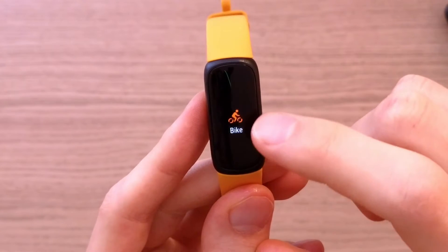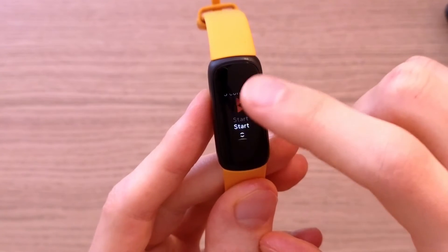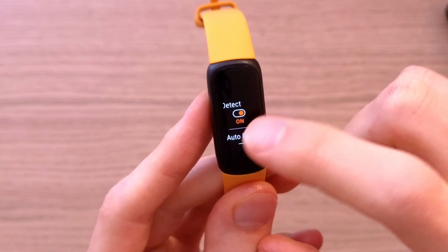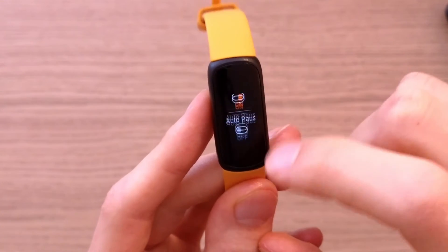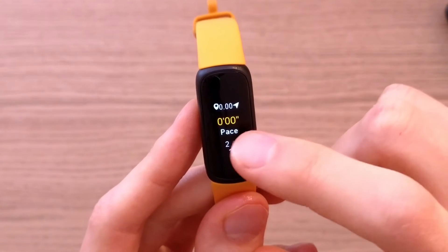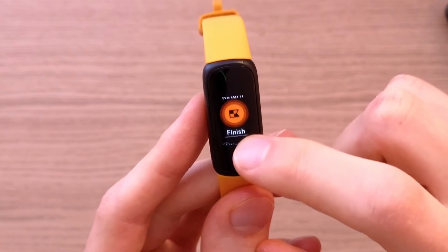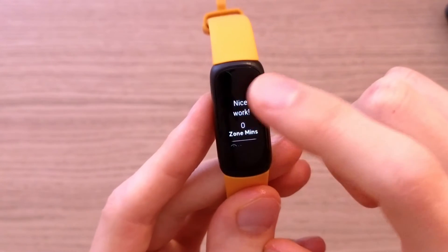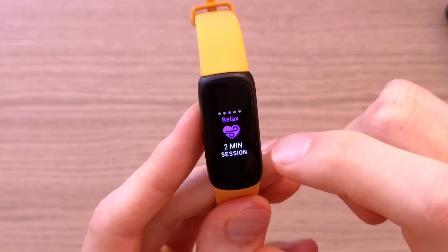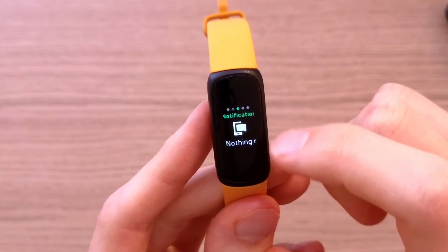If you want more options, you can do that. So let's say you want to go for a swim or a run. You can set a goal, the heart zone, GPS, how to pause, and always-on display — you can easily find those settings. When you press start, it's going to start counting. Then you can press pause and press finish. You also have a relax session, alarm, timers, and the time display. That's pretty much it.